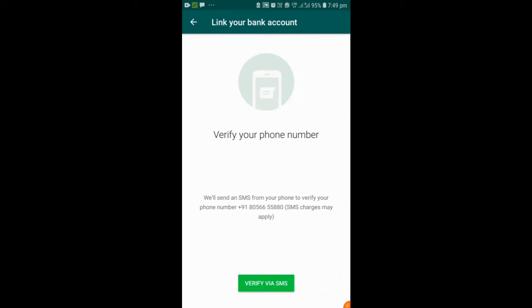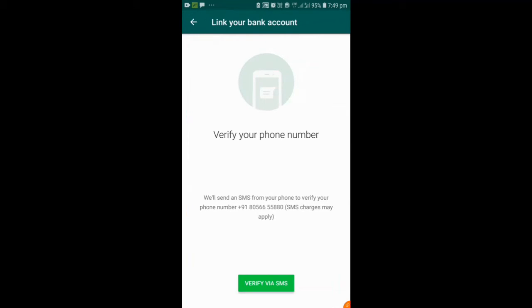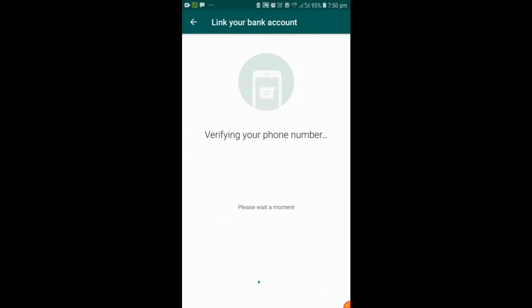We have the option to verify via SMS. You can select SIM 1 or SIM 2. Then verify via your mobile number.